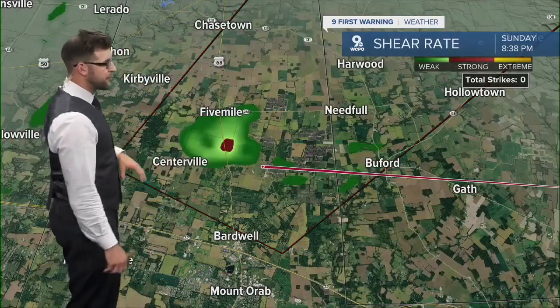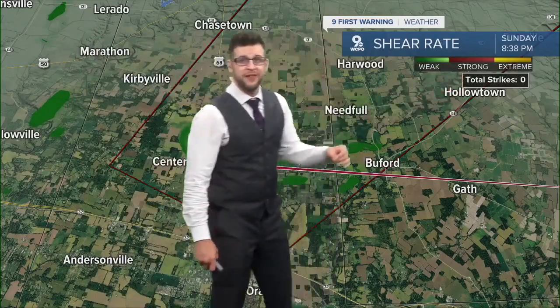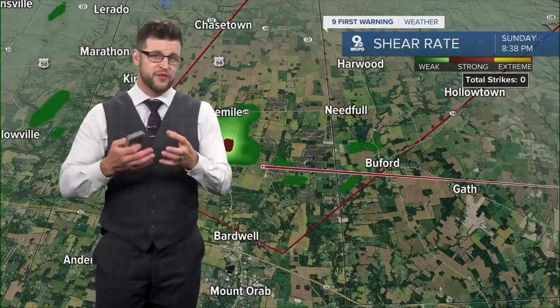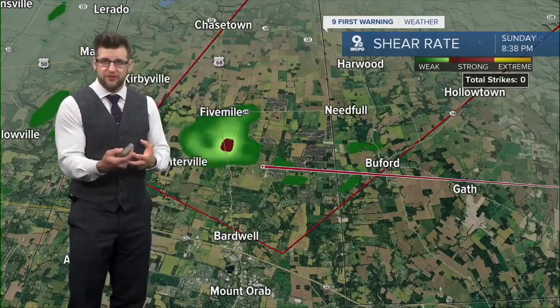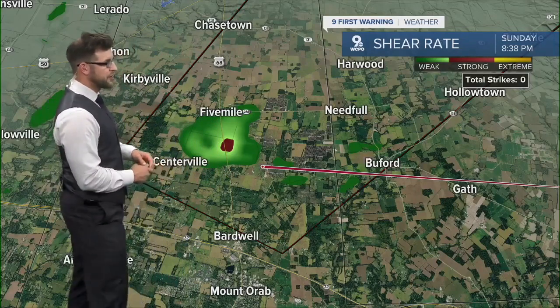Another one is called shear rate. And when we start to see the shear popping up, especially with strong shear, that's another indication from the system that there are storms starting to show rotation and also the characteristics of a potential tornadic supercell.